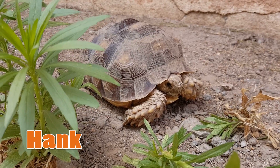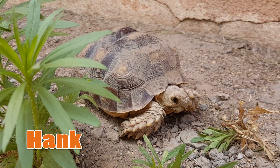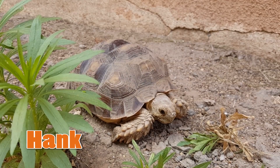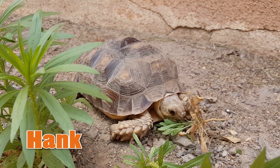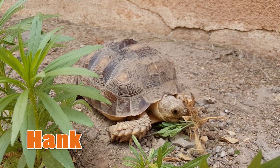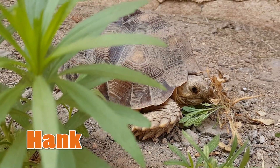Not all tortoises hibernate — some stay awake during the winter months. If you are interested in learning more on how to care for tortoises that do not hibernate during the winter, check out Megan's video over at Happy Tails — I'll leave a link at the end and in the description box below. Go check out her channel, she has some amazing pets and videos. Anyway, I hope you've enjoyed this video. Thank you very much for watching, guys, and goodbye.